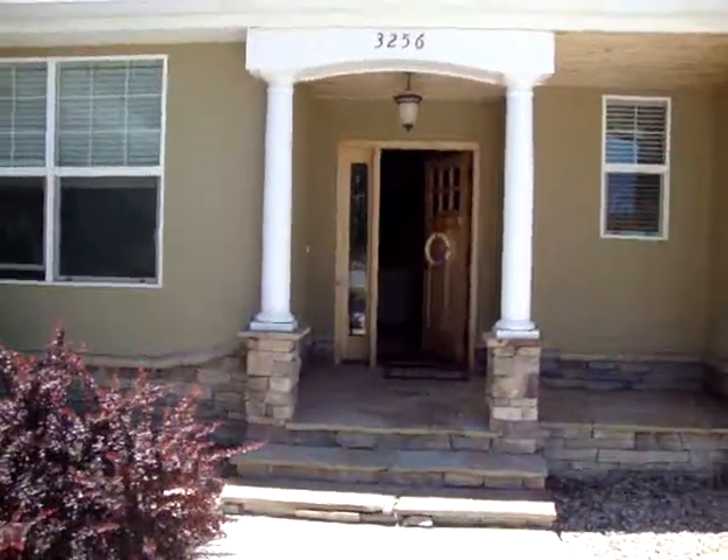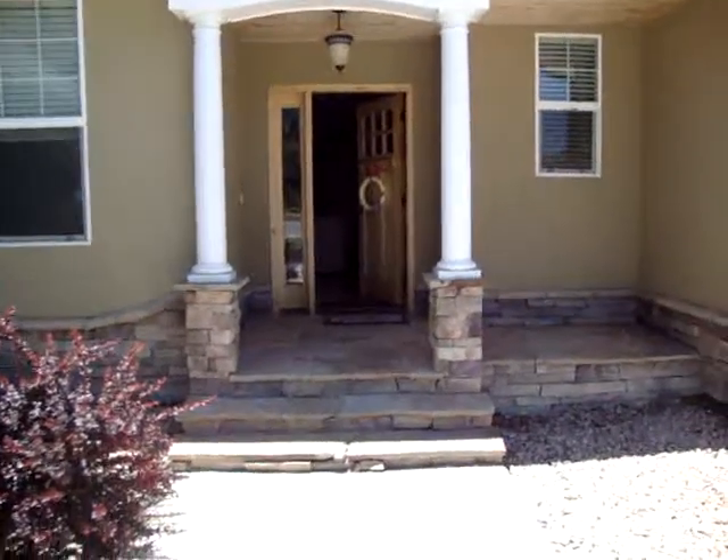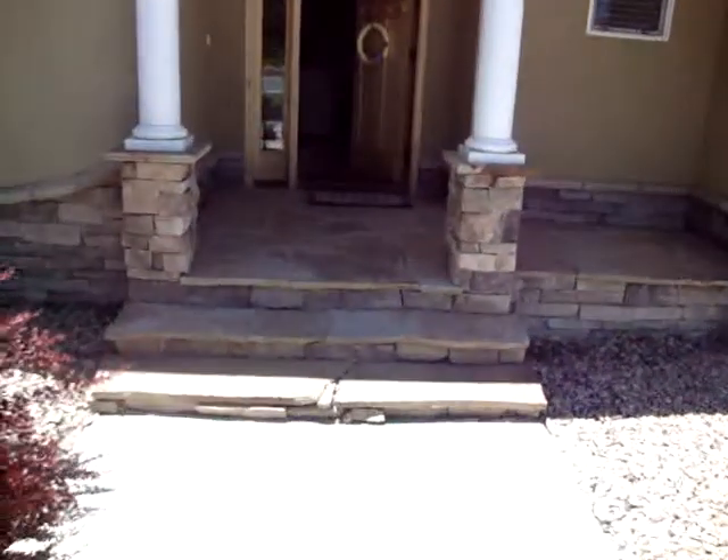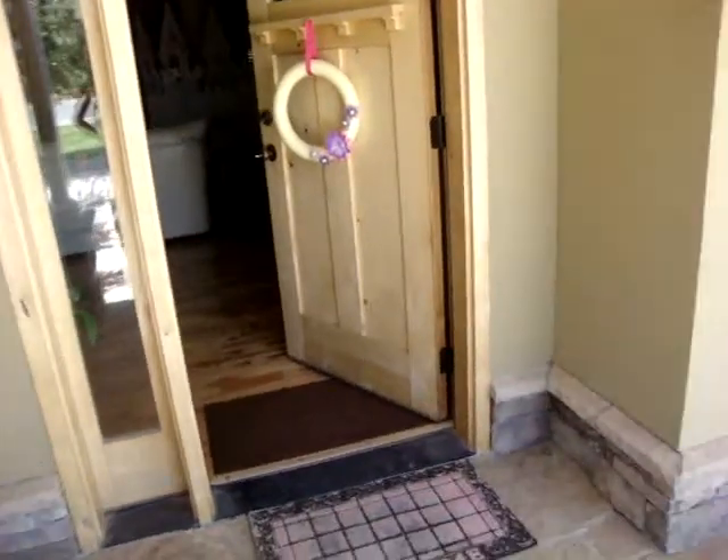Here is the front porch of 3256 Monte Vista Circle. The concrete here is kind of chipping a little bit, and there's a little chip right here in the step. Super easy fix, but they must have not finished it quite right on the concrete over there.